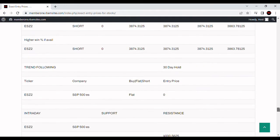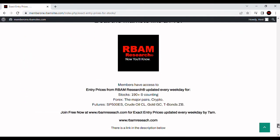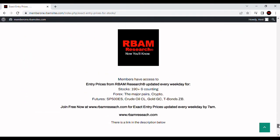You can get access to all of those and a lot of other things every morning for free — no credit card required — at rbamresearch.com. Just follow the link in the description below. Head over there and get access to 190 stocks, the major forex pairs, BTC crypto, and the most liquid futures contracts. We put out algorithmically generated entry prices every morning before 7 a.m. If you go by the night before, you can usually get everything but the cryptos after 6 p.m., and the cryptos after 8 p.m.